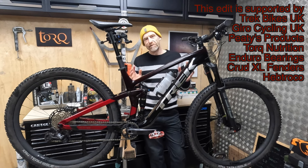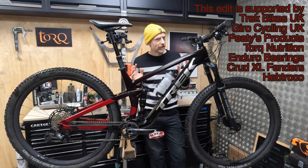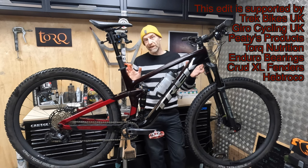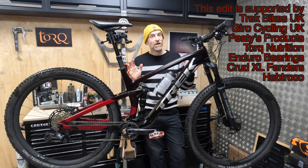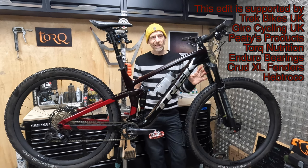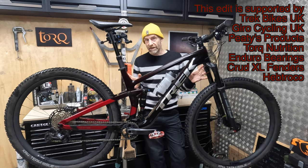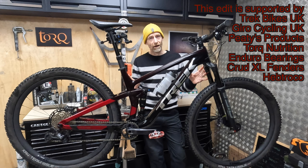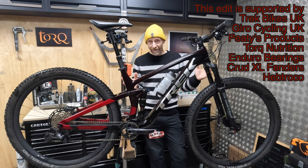My name's Guy Kestervan. I've been a professional biker kit tester for over 25 years and this is my workshop tech talk around Trek's Top Fuel 9.8 XT — a bike that's potentially confusing, certainly not perfect in some aspects, but overall a brilliant all-rounder for trail riders who just like going fast everywhere.